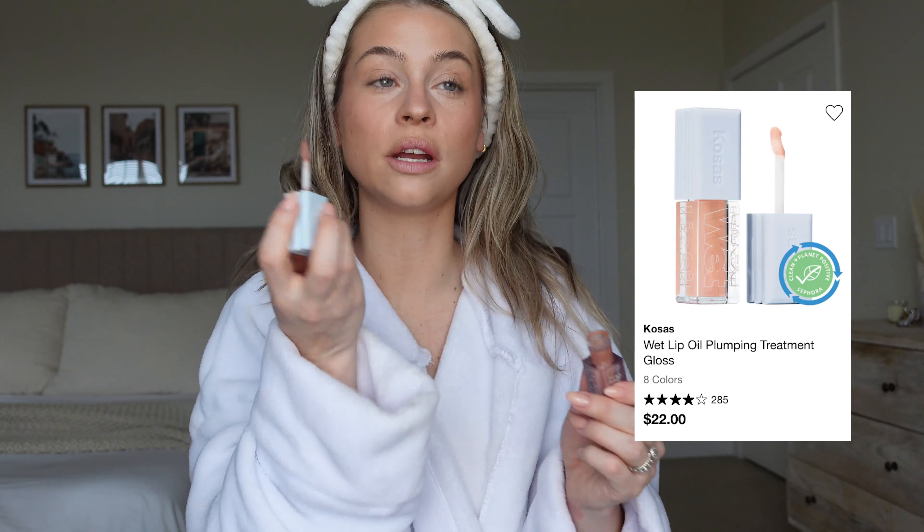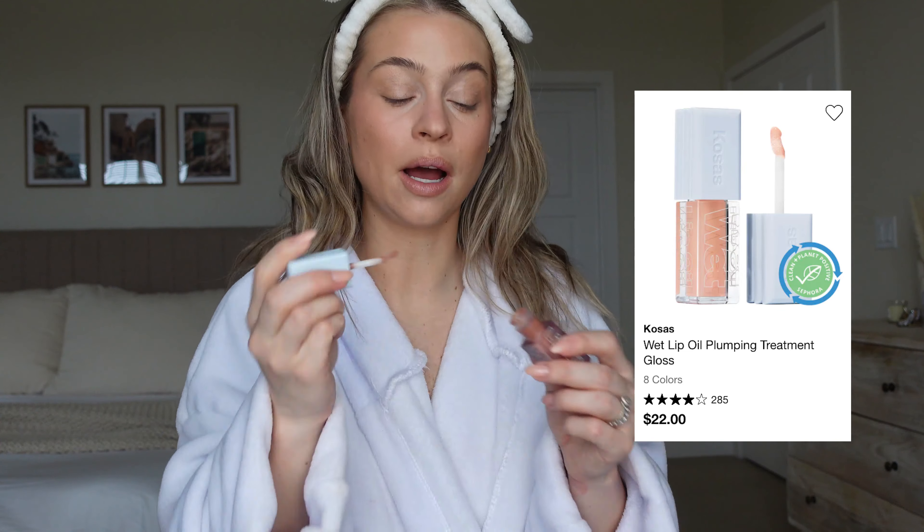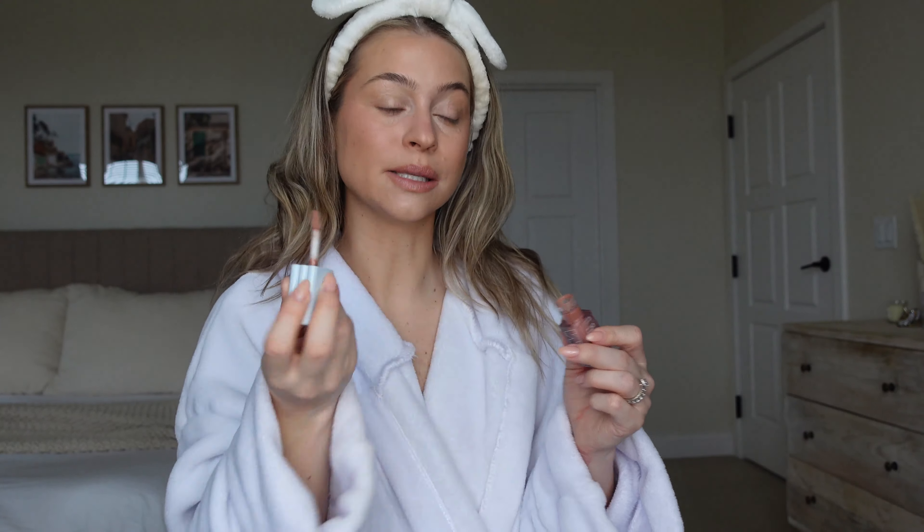I also got the Kosas Wet Lip Oil in the shade Unhooked. I think it sold out, but how perfect and neutral is that shade? It feels so comfortable on the lips and it's plumping — perfect.